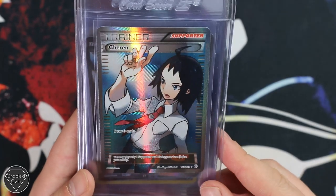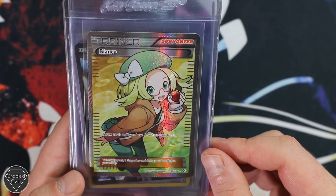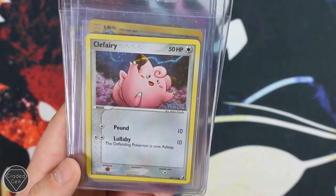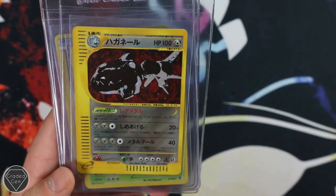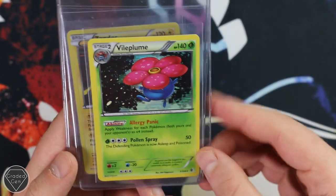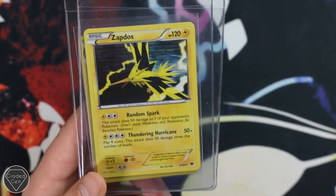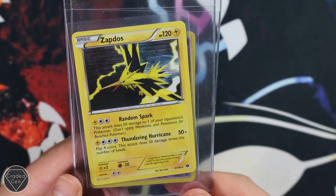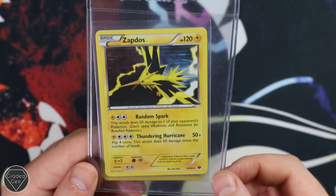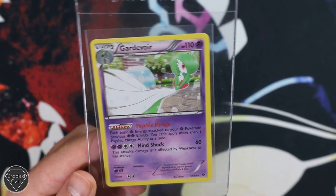Hitmontop. Chikorita doing the peace sign for some reason with a bit of chalk. Bianca. Kyurem EX. Clefairy, the EX Unseen Forces Reverse. Steelix where you can hardly see him, you can just see his eye poking out. Vileplume — strange to see this, I haven't seen this one come through ever. That Zapdos is awesome though — this is actually my favourite card looking through your cards, I've just never seen it come through the service. Really nice holo pattern, I hope you do well on that one. And the Gardevoir to end your submission. Thank you as always, Marin. Please go and check out Pokemon TCG EU on Instagram.